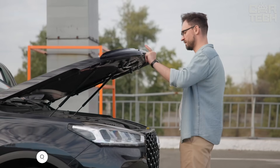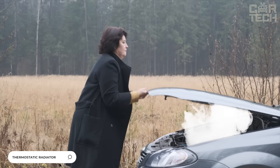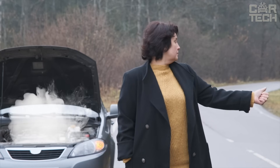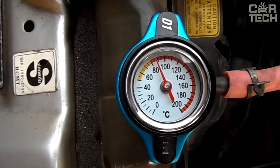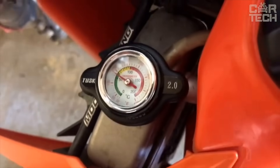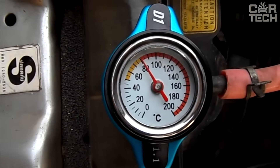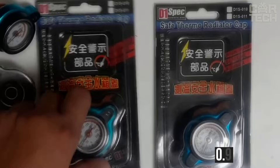A common difficulty with internal combustion engines in the summer is overheating. Motors heat up from load, traffic jams, poor quality fuel, antifreeze, and many other things. To know exactly what the coolant temperature in the radiator is in case of a breakdown, use a cap with a thermometer. The sensor scale is marked up to 200 degrees with a red zone from 80. You can choose a cap with the required pressure level: 0.9, 1.1, and 1.3 bar.